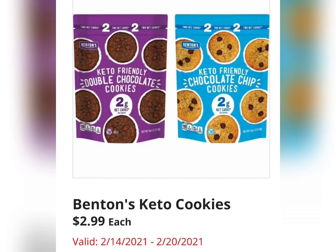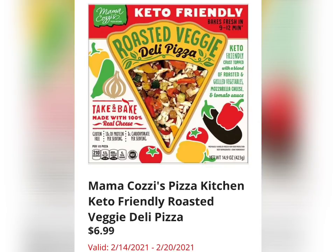Then we have the Benton's Keto Cookies for $2.99 — Double Chocolate Cookies, keto friendly, and Chocolate Chip Cookies with 2 grams of protein. Mama Kazi's Pizza Kitchen Keto Friendly Roasted Veggie Deli Pizza for $6.99. That's a mouthful — it does look super yummy. As I told you, there is a theme this week.